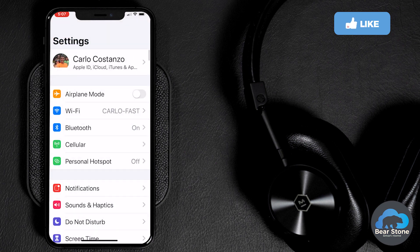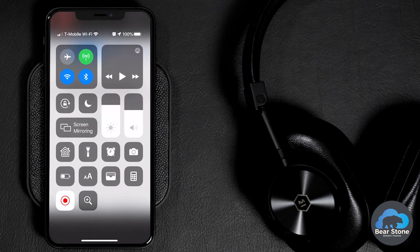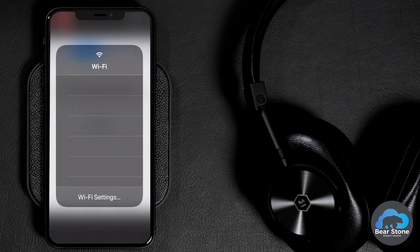Let's take a look at the new way to do it now. If you're in an application like Magic Home, for instance, that requires you to be on a certain network to configure that IoT device, it is super handy to be able to just swipe down, force hold the top left corner, and then tap and hold on the Wi-Fi to see your list of Wi-Fi networks.